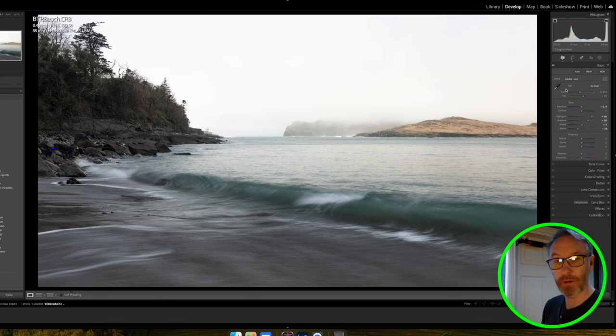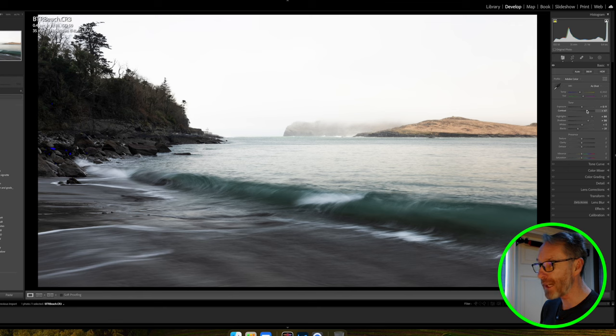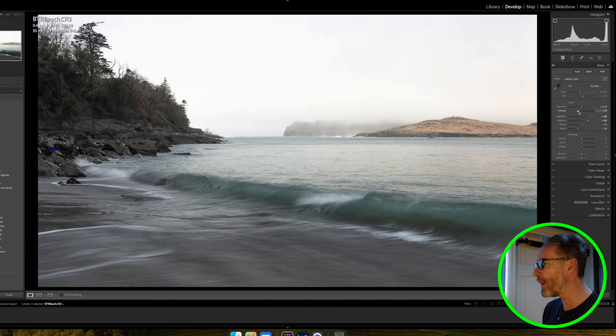That's the basics done. Now I want to bring out some texture and add a bit of punch. Contrast is the relationship between lights and darks — if I move the contrast slider right, the histogram spreads out further and crunches things. It doesn't really work for me here, so I'll bring it slightly down, which brings more information towards the center of the histogram. Just a slight adjustment to give me a bit more to play with.